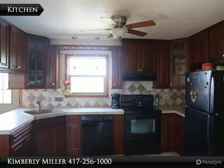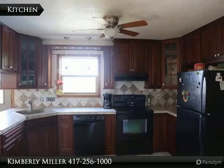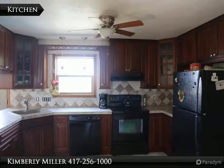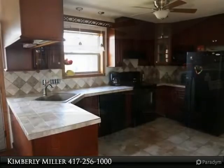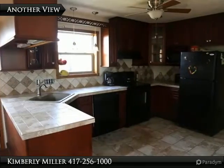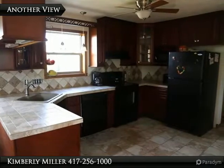The large country kitchen includes beautiful walnut cabinets with hickory stain and lots of space. Overhead is a ceiling fan helping to keep it cool. The floor is tile. The appliances include an electric range, exhaust fan, dishwasher, and refrigerator and freezer.